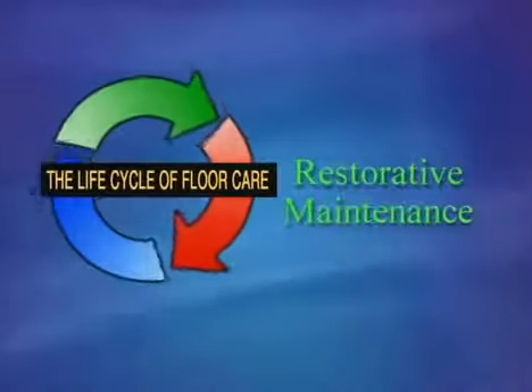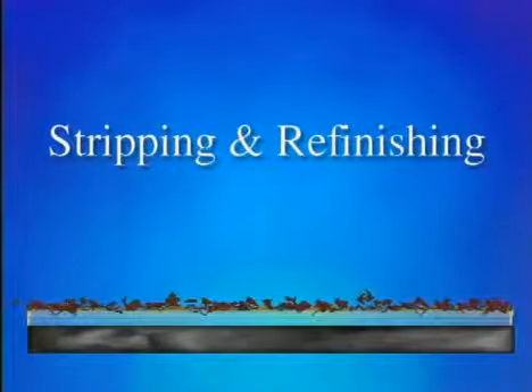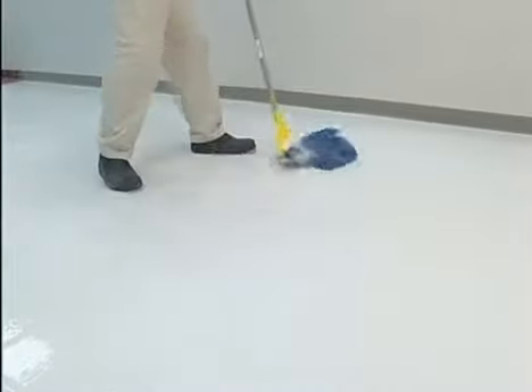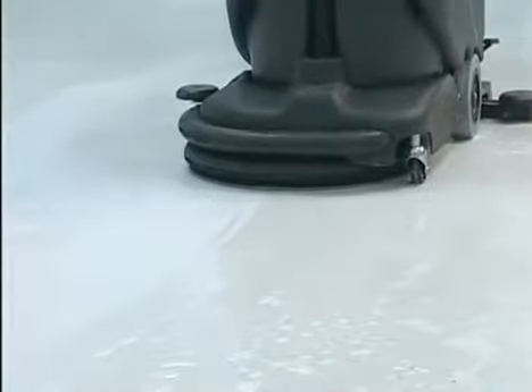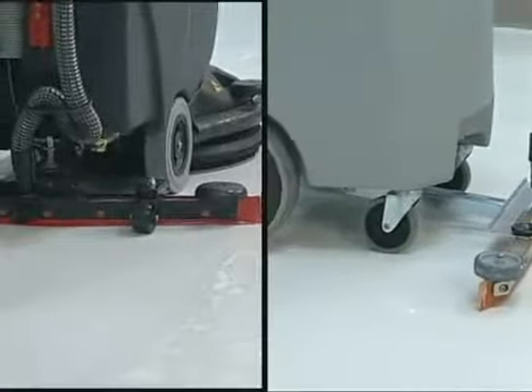The final phase of the life cycle of floor care is restorative maintenance. Over time, traffic and soils take their toll on the finish, and the routine and interim maintenance procedures may no longer produce the desired results. When this happens, a procedure known as stripping and refinishing is required. The stripping procedure involves the use of specially formulated floor strippers. When applied, the stripping solution emulsifies the soiled layers of finish. The emulsified finish is then agitated with a scrubbing machine and black pad, completely removing all layers of the finish. The slurry is then easily removed with a wet-dry vac or automatic scrubber, leaving the floor surface clean, film-free, and ready for new layers of finish, which will restore the floor to its original beauty.